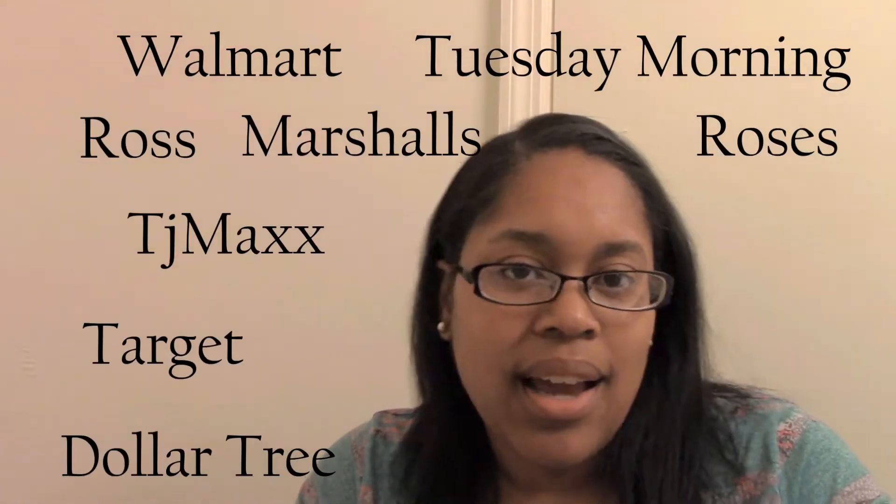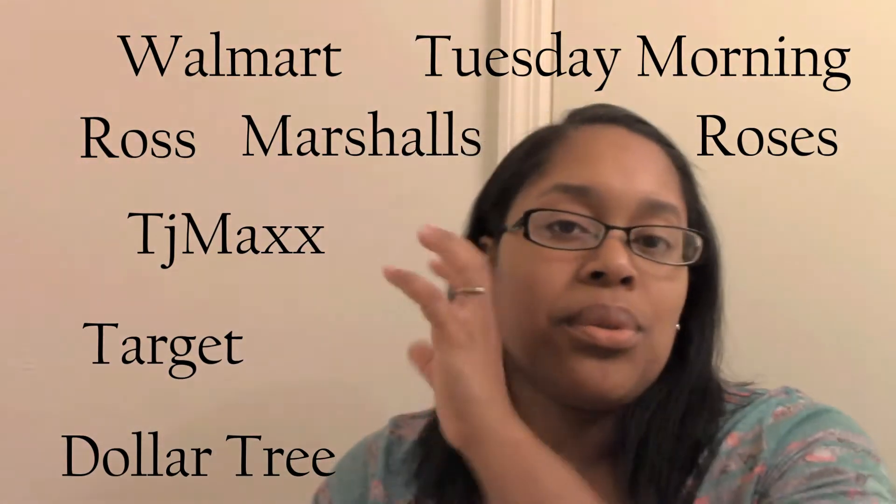Alright guys, that's everything for my eBay haul today. I hope it gave you some ideas of what people are out there buying and what types of items you can also list on eBay. There are several stores you can go to and find discounted items that you can list on eBay and get a profit from. Don't be stuck shopping at the same places all the time — venture out, check out different spots, and see what you can find because everybody's looking for something. Just keep listing things, keep your store fresh, and those sales will come in. If you enjoyed this video, give it a thumbs up, hit that subscribe button as well as the notification bell, and I will see you in the next one. Peace.